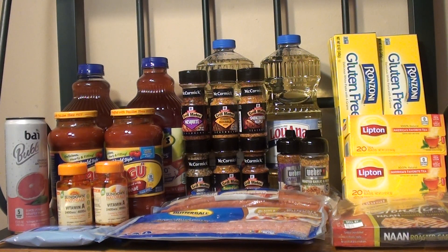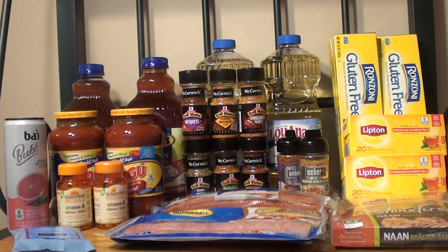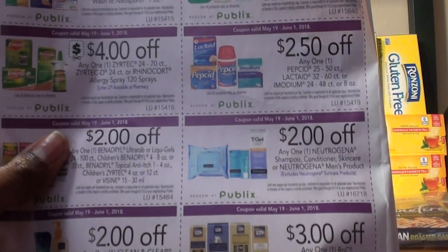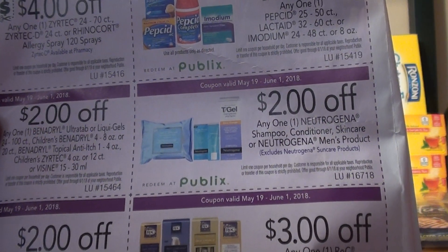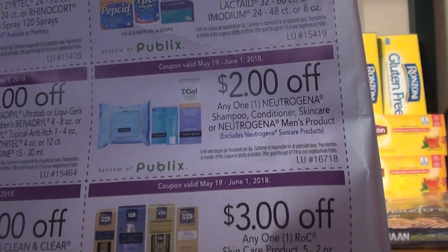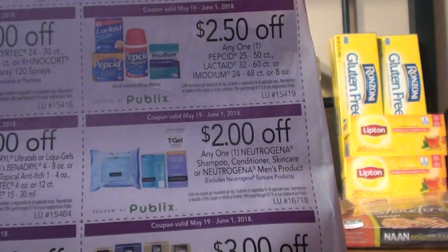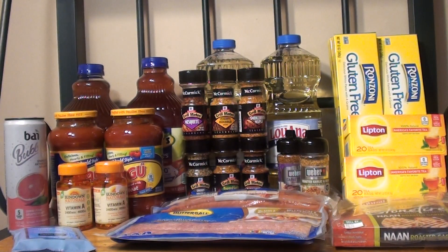The next deal I took advantage of is one I've talked about before — the Neutrogena $1.99 in the travel section. You use a $2 off one coupon from the purple flyer. It's on the second page and it says $2 off any Neutrogena shampoo, conditioner, skin care, or Neutrogena men's product — it only excludes the sun care product. It does say limit of one coupon per household per day, so you can only use one. After that coupon it makes it free and a penny of overage.